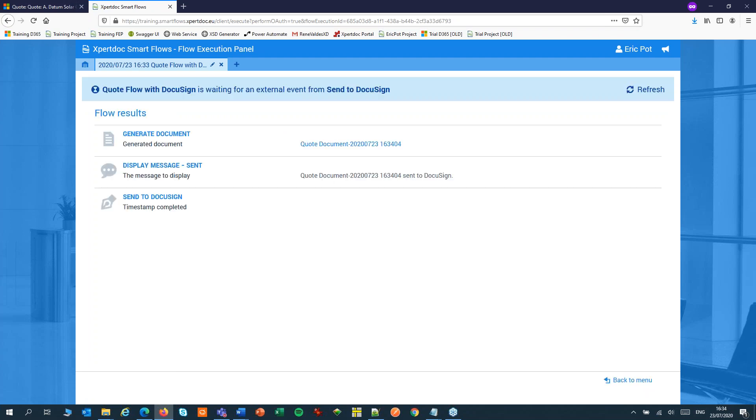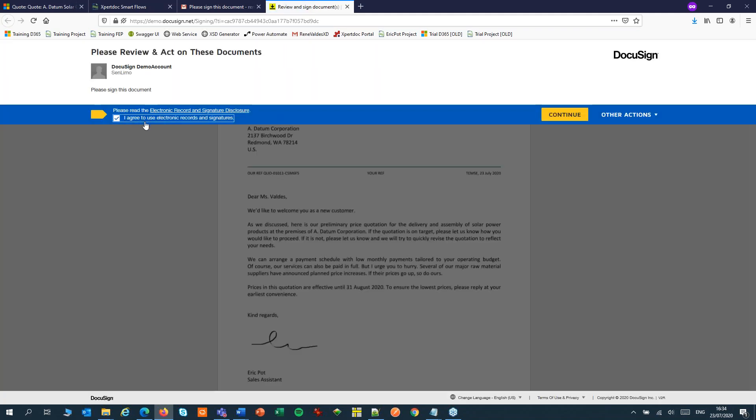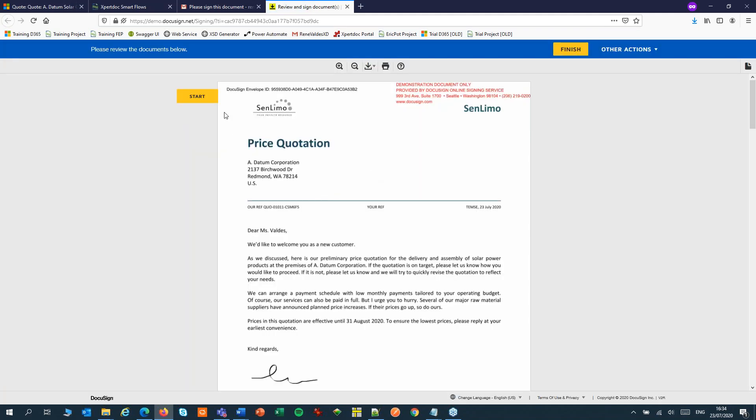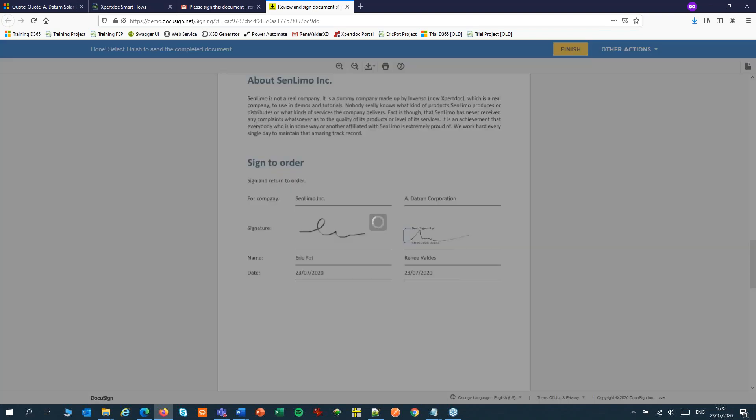It is now waiting for the document to be signed by our customer. Our customer receives a notification from DocuSign and starts the signing process. Let's add a nice signature and finish the signing process.